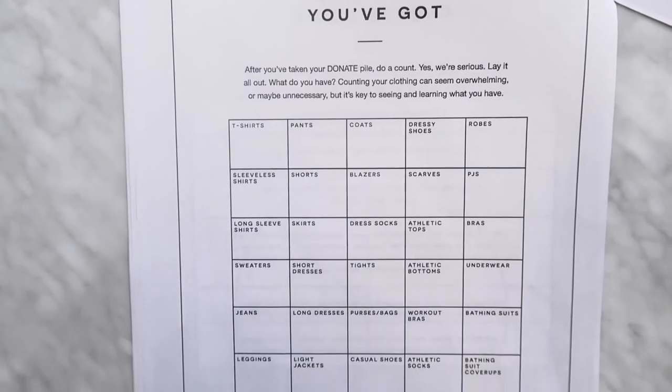The next step is to reference this page and count what you've got — yes, I'm 100% serious. We've made a handy template where you can inventory what's left over in your keep and hold piles. This is a necessary but sometimes painful step depending on the size of your closet, so take your time and do it properly — set aside three to five hours. Count everything into the categories provided, with an 'other' box for anything that doesn't fit. This helps you see where you're heavy in your closet — for example, 100 t-shirts and two pairs of pants shows a clear imbalance between tops and bottoms.